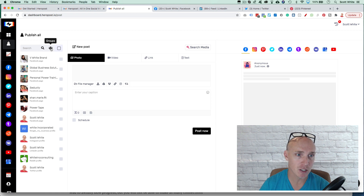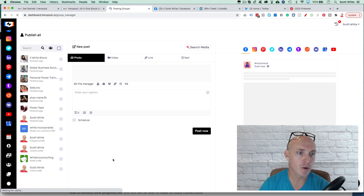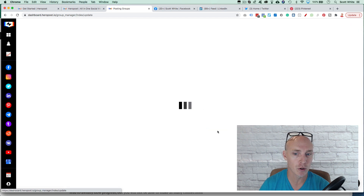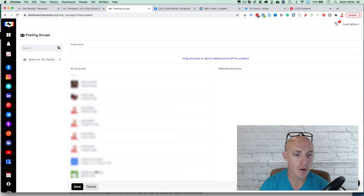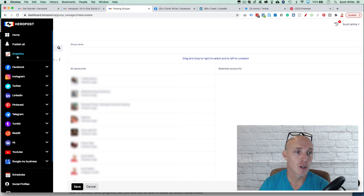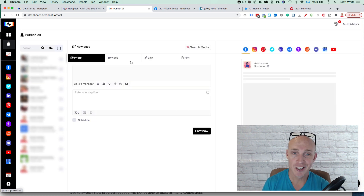A really cool feature is Posting Groups. You can create groups — so if you manage 15, 20, 100, or even a thousand different social media accounts, you can click 'Add New Group,' select all the social media profiles for that group — like Facebook personal, Facebook business, Instagram — and then just publish to that specific group across all those channels. That's a really cool feature.